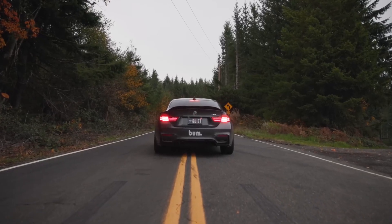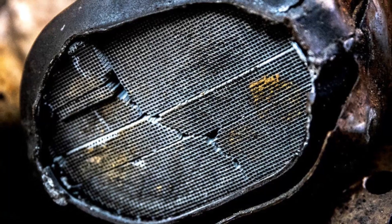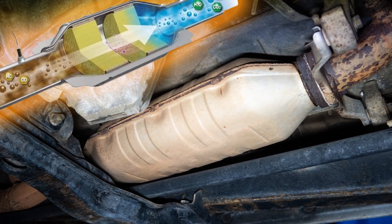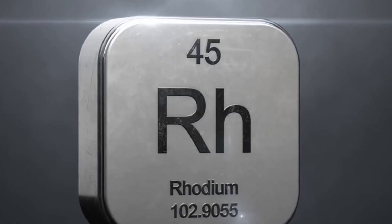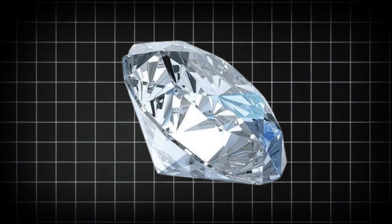If you've ever driven a gasoline-powered car, odds are you've had a tiny bit of rhodium riding along with you without even realizing it. Tucked away inside every catalytic converter is a small amount of this ultra-rare, ultra-valuable metal. It doesn't look like much — just a fine powder or a thin coating on a ceramic honeycomb — but rhodium is one of the most expensive materials on earth, fetching more per ounce than gold, platinum, or even diamonds at times.